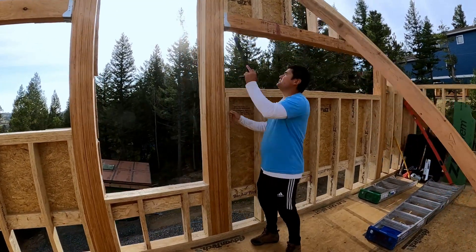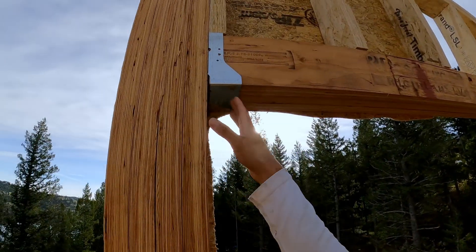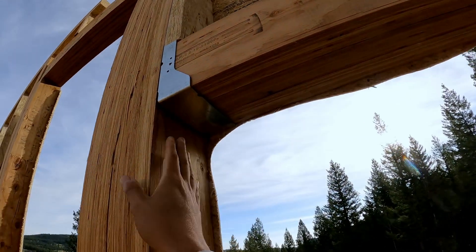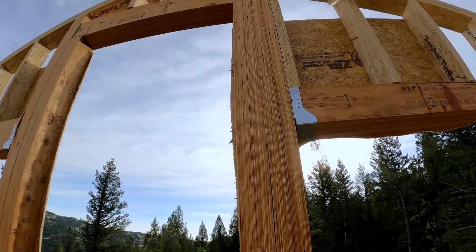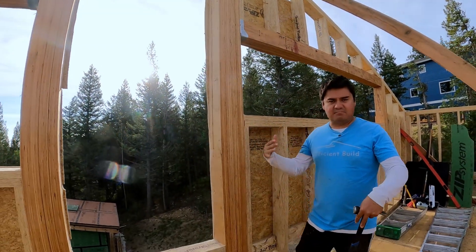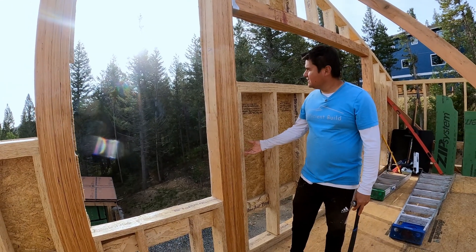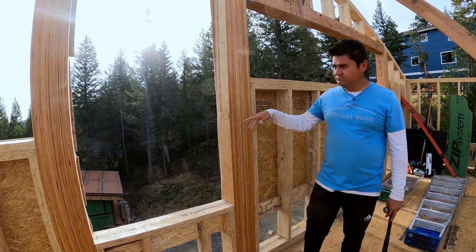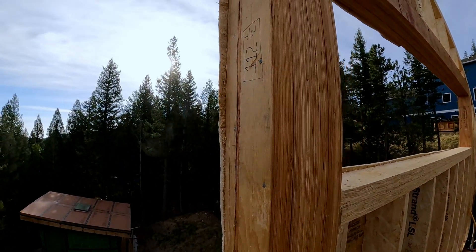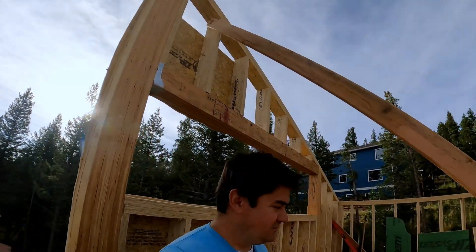Another cool thing I wanted to show you — and you might have seen it in the main house walls — is this connector. It basically replaces jacks or trimmers. It allows for a very nice, thinner column, so you don't end up with these massive stacks of lumber. Hopefully you'll disregard our awfully cut sheeting right now — we're going to be fixing that with the router hopefully soon, maybe even today.